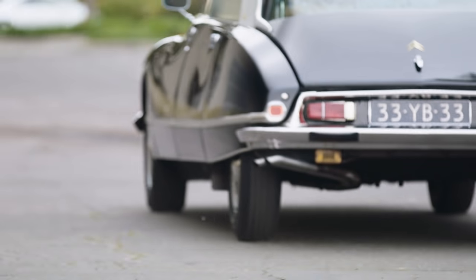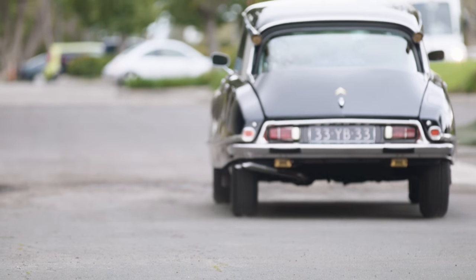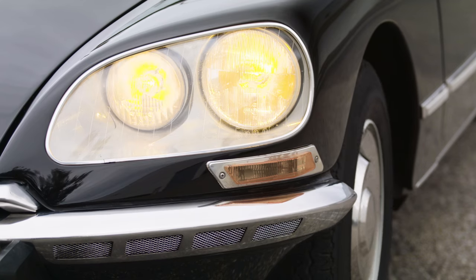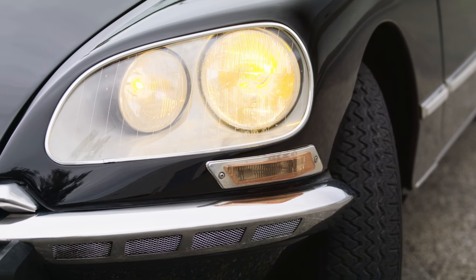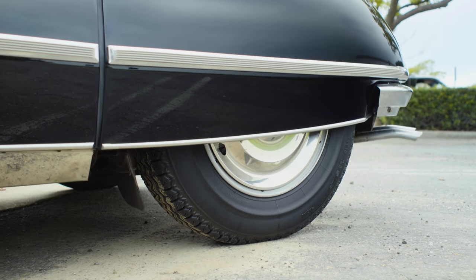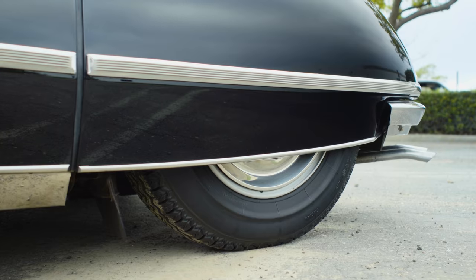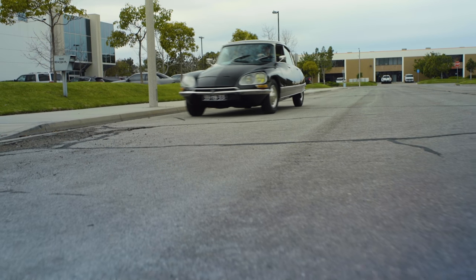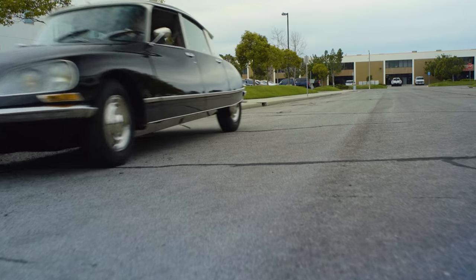For what some call the ultimate vintage car, the DS was awfully advanced. The headlights swivel to highlight the road. It came with hydropneumatic suspension — a revolution replacing mechanical springs with pressurised fluid for a super smooth ride on France's pothole-packed post-war roads. And it still works on America's rough roads today.